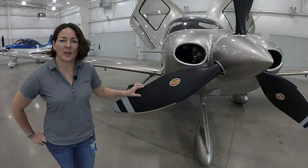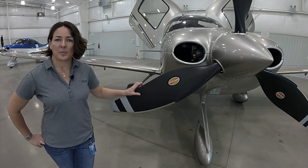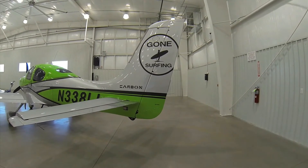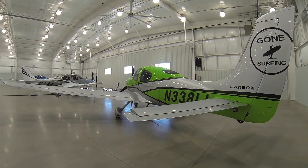The SR-22T comes standard with a Hartzell composite prop, which is also an option on the SR-22, and we have a composite prop option for the SR-20 as well. In addition to the paint schemes offered in the platinum, carbon, and rhodium upgrade packages, we also offer a program called the XI Personalization Program. This allows you to work with our design team to truly customize and personalize your aircraft — making it unique and meaningful, a one-of-one aircraft on the ramp.